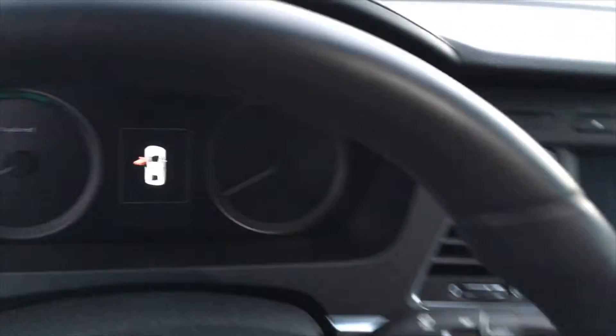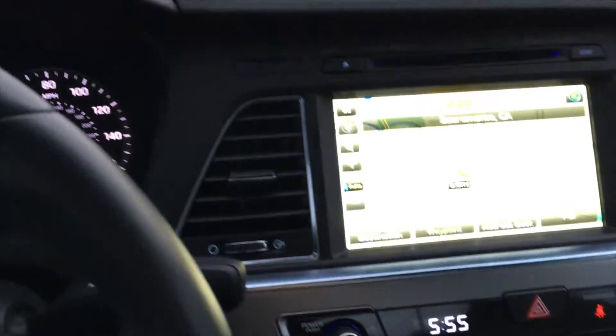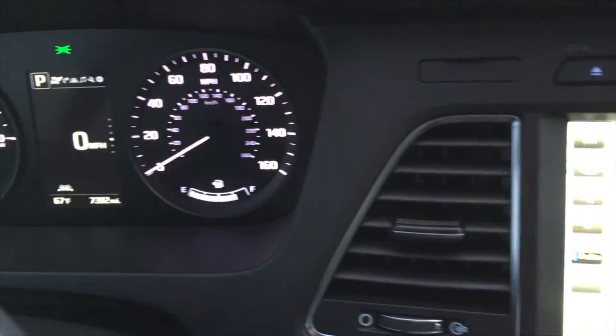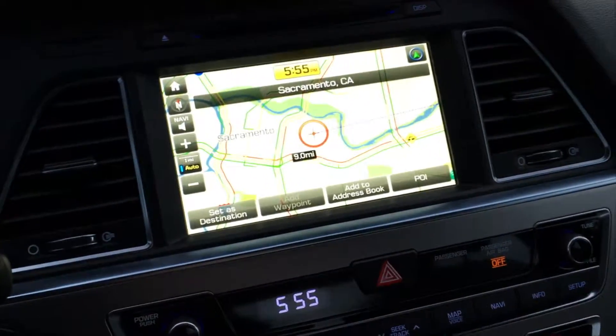I'm going to jump inside here and I want you to hear how quiet the car is on startup and while it's running. And that's it — I swear, the car is on. Isn't that crazy?